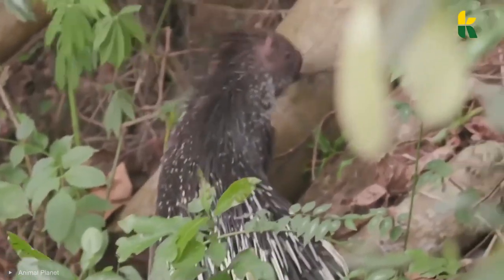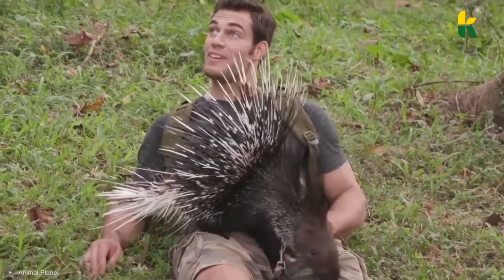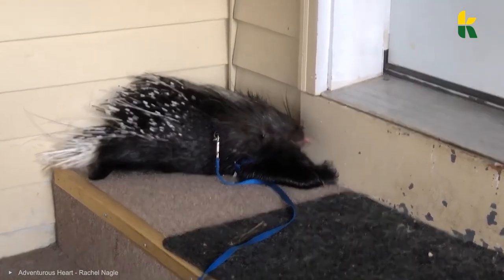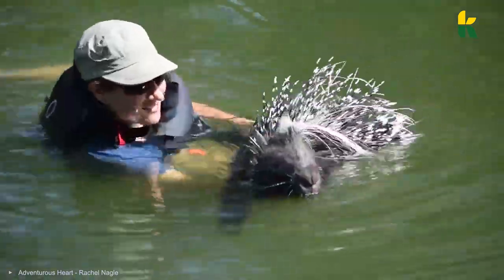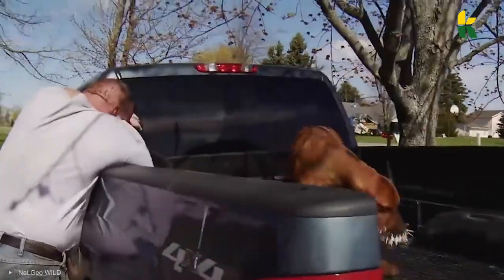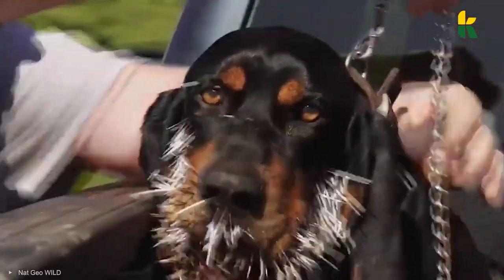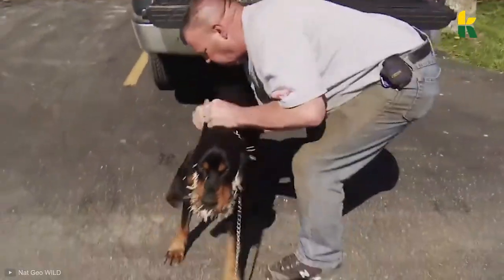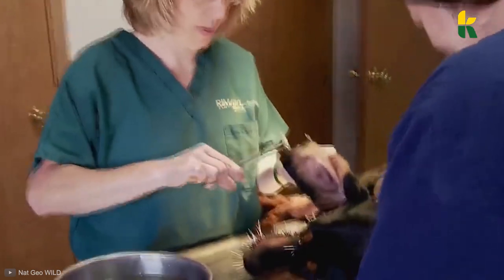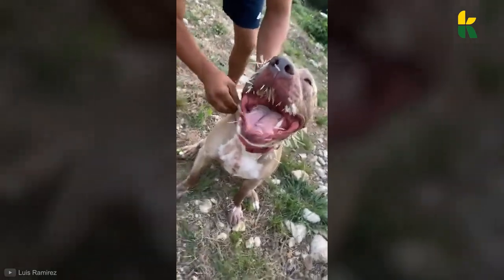That being said, if the porcupine doesn't feel threatened, it will let you pet them. They pose no danger when their quills are down and people don't pet the quills against the grain. To avoid getting quilled, specialists pet them from the back of the head to the tail. You should never, under any circumstances, try to pet a porcupine in the wild — you're just asking for trouble. Dogs have often tried to attack porcupines unaware they can do serious damage. Because dogs usually attack with their jaws, it's not uncommon to see a dog with a mouth full of quills. The owners then have to immediately rush their dog to the vet, where quills are removed one by one. If there are too many quills, the dog will be given local anesthesia to reduce the pain.